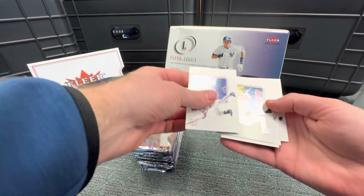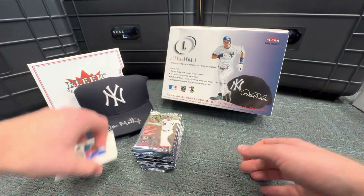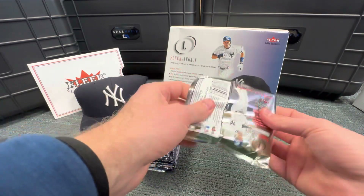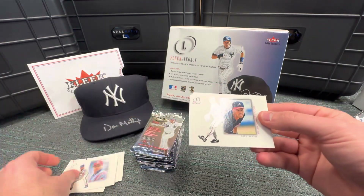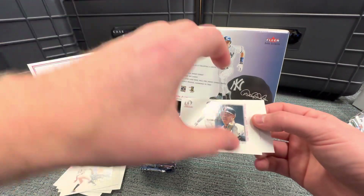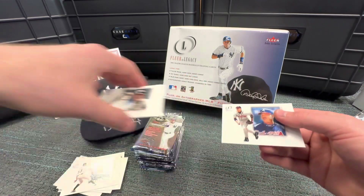Carlos Delgado, Darren Erstad, Tejada, Larry Walker, Mike Sweeney. Card number one in this set is Pedro Martinez. Don Mattingly — super awesome — Jose Vidro, Greg Maddux, Barry Zito, Barry Bonds, Chipper Jones. Love this product, love how the cards look. We'll probably send some of these in for grading. Very sharp cards.